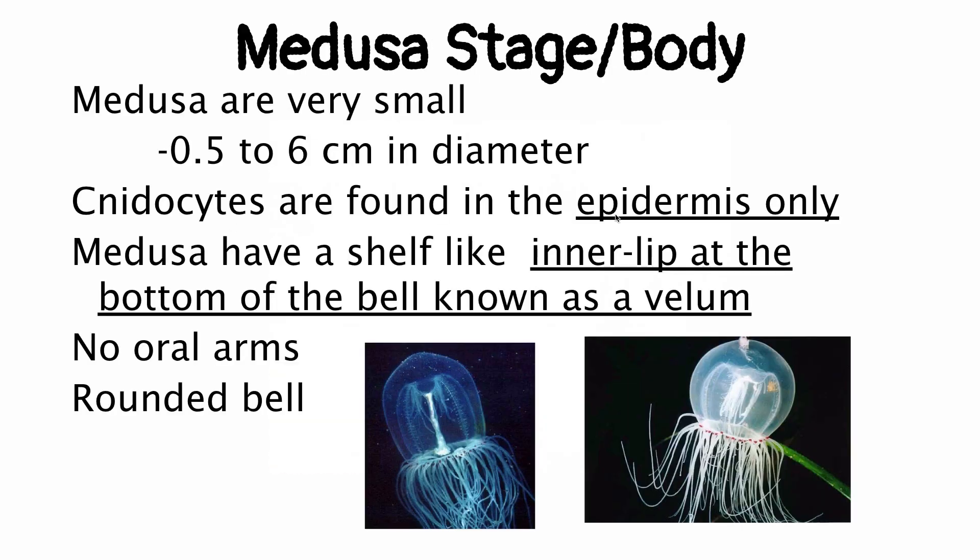Let's start with the Medusa stage. Remember, this is a short part of their life cycle because the polyp is the dominant stage in Class Hydrozoa. Hydrozoan Medusas are very small — half a centimeter to six centimeters in diameter. That is a really, really small jellyfish. And remember, these aren't the true jellies; the Scyphozoans are the true jellies.